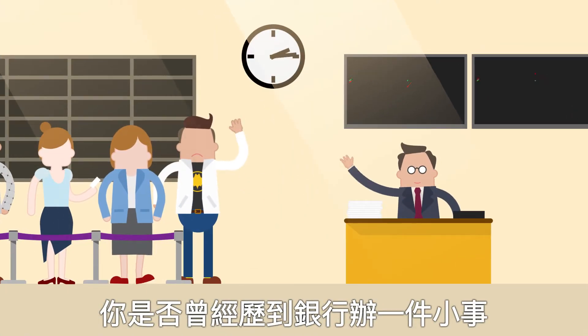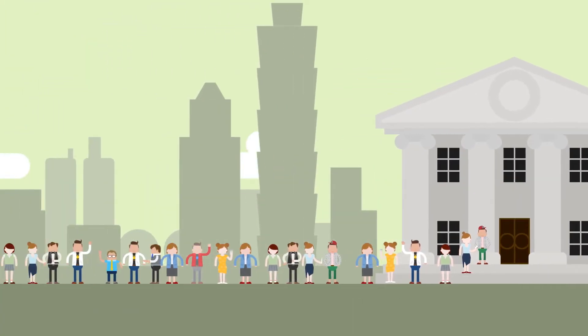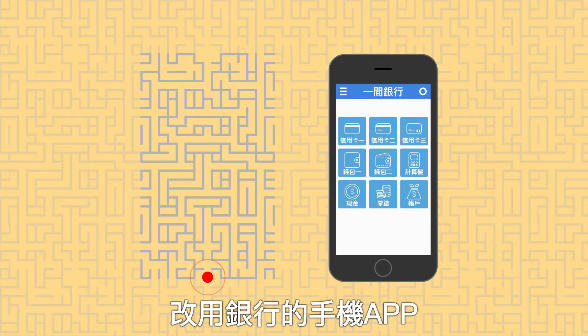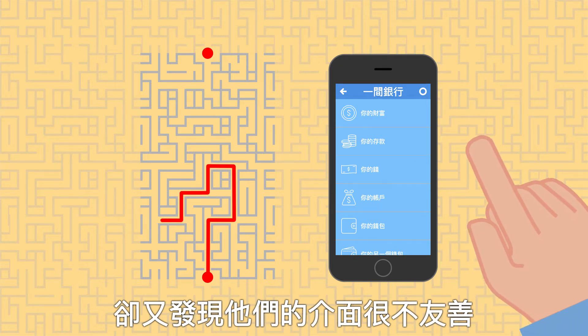Have you ever spent your valuable time lining up at the bank for a trivial transaction? By turning to banking apps as an alternative solution, you often find their interfaces are not user-friendly.